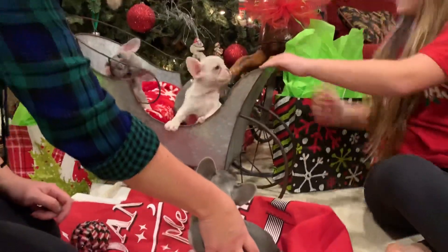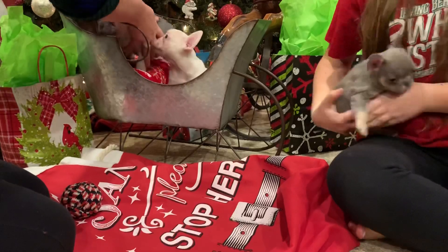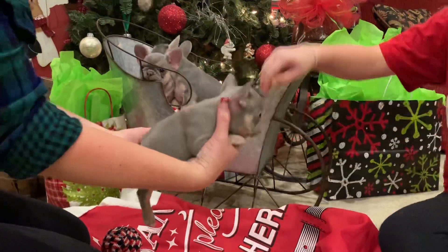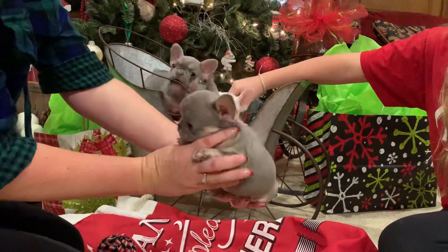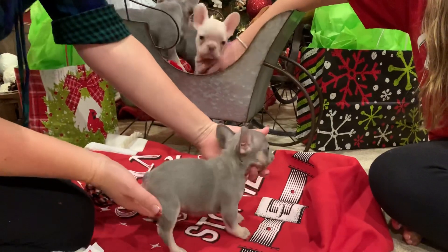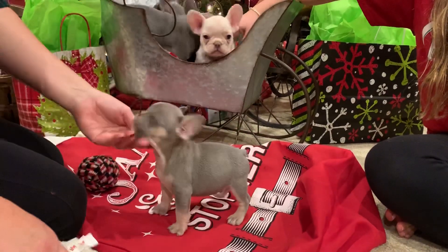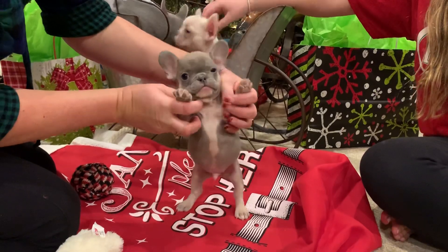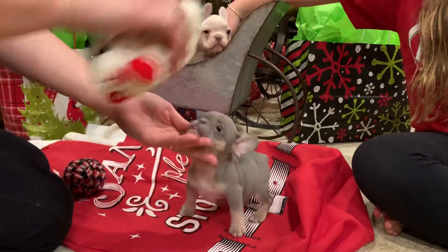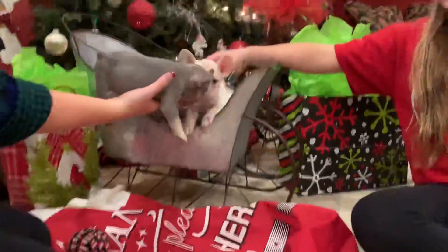Jingle is the smallest male we have — again an ATA lilac and tan, carries a copy of cream. All of these will carry a copy of cream because dad is a platinum. He's tiny, so I don't think this guy will hit 20 pounds. If you're looking for something to shrink down your litter size with a bigger female and want something a little different, he's going to be super tiny. He'll still carry the bone and structure from Beast, and Sir Humps A Lot brings a short back from nose to tail.